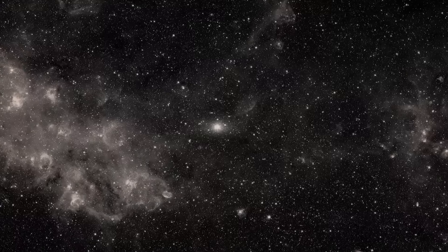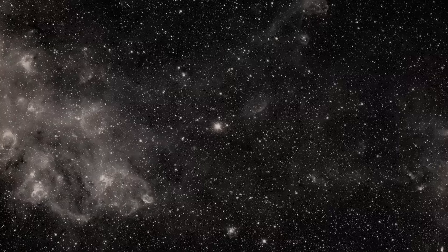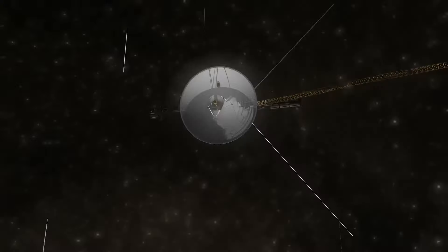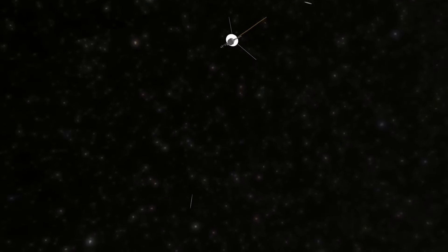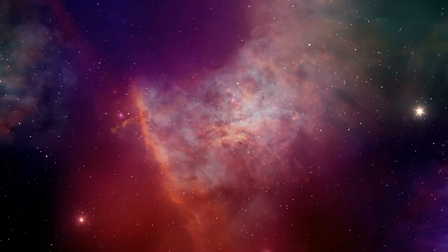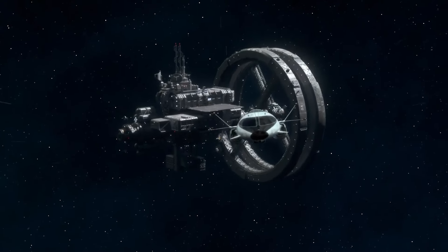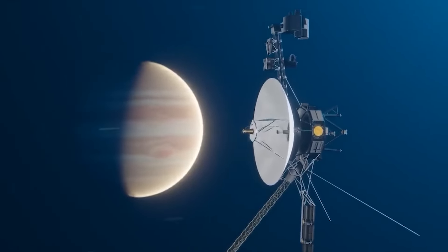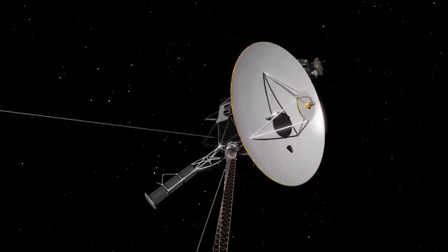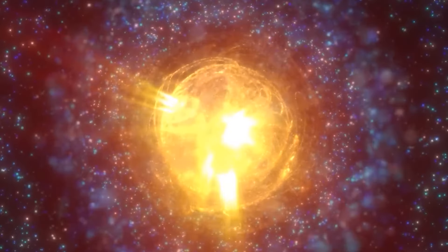Strangest of all, however, is that despite the peculiar nature of the data, Voyager 1 appeared to be functioning smoothly. Its communication link with Earth remained intact and the signal remained strong, allowing valuable information to reach NASA without much trouble. Interestingly, none of the ship's protection systems were activated, indicating that there was no immediate threat. So, what could be causing the telemetry data to appear scrambled or inaccurate? Could it be interference from cosmic phenomena such as radiation or high-energy particles? Or are we dealing with a completely unknown phenomenon that defies our understanding of space?